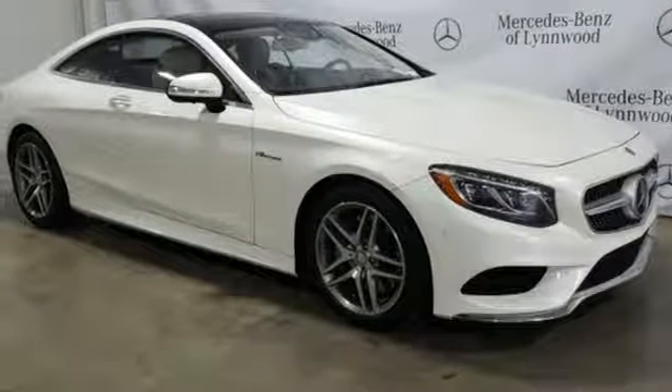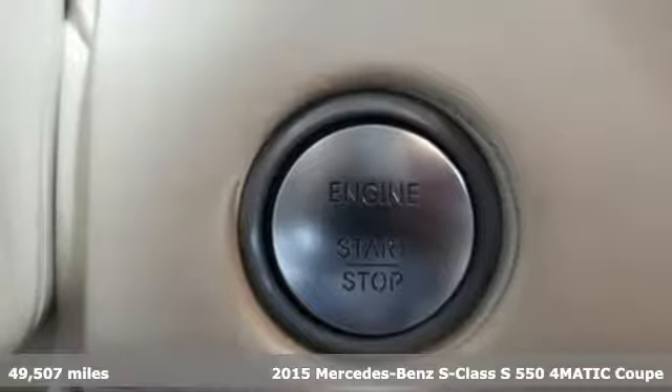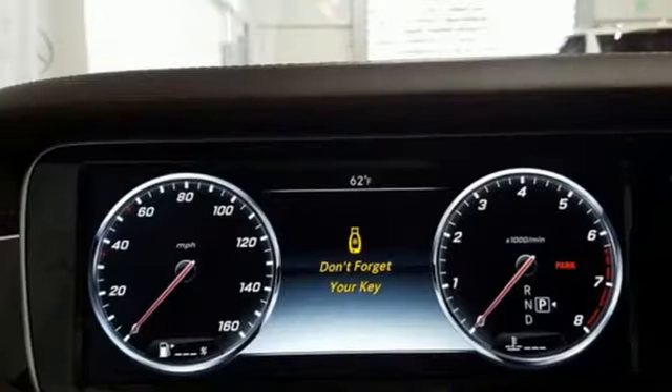It's a certified 2015 Mercedes-Benz S-Class. This S-Class is powerful and attentive, a considerate luxury vehicle that's built to do more for you. It's well equipped with the features you need.